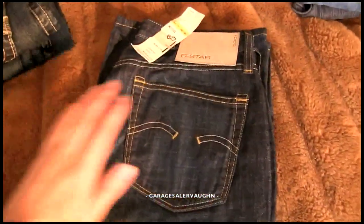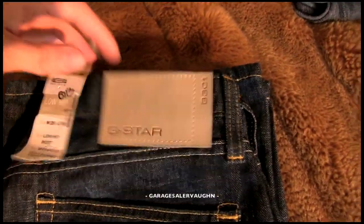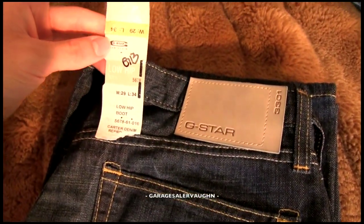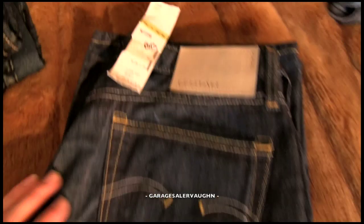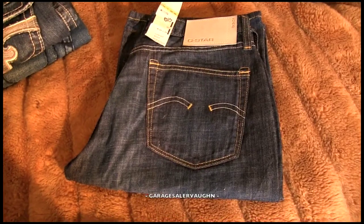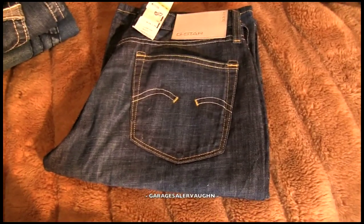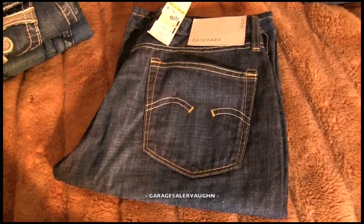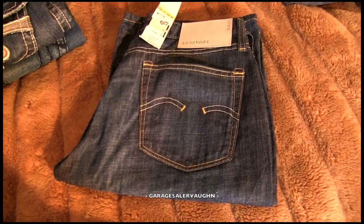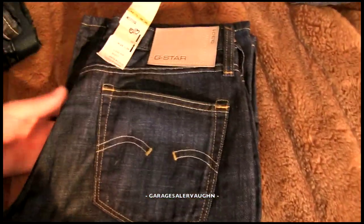Next up is a pair of G-Star jeans. These are women's, unfortunately — if they were men's, they'd be worth quite a bit more. These are new with the tag, still attached. It says low hip boot. G-Star jeans sell for quite a bit of money, they're really expensive. If they were men's, I could probably get over $100 for them. My estimate for these is $30 to $40 — I'll try to sell them for $40, but won't go less than $30. They're made in Italy, really high quality, new with tags.